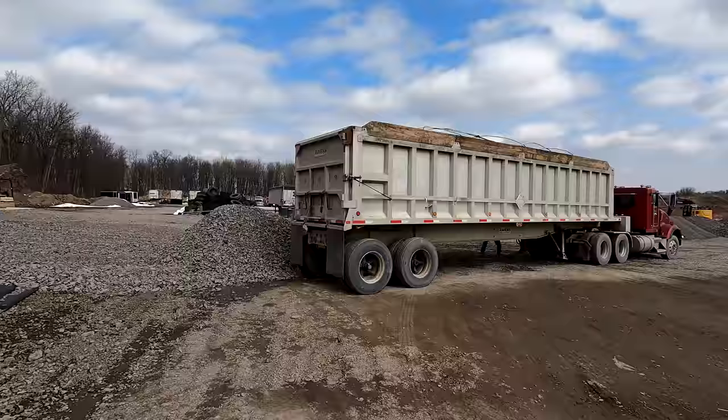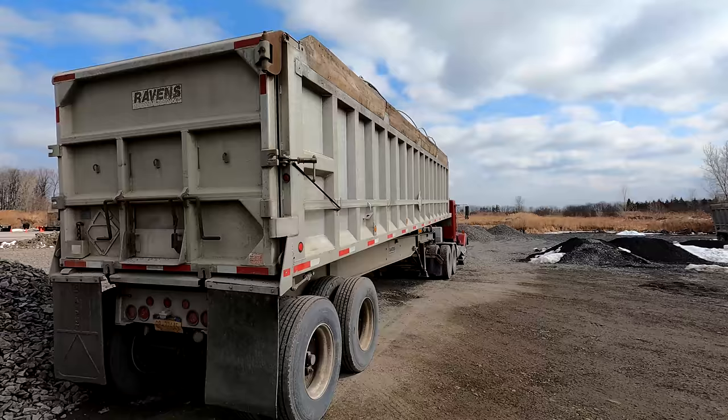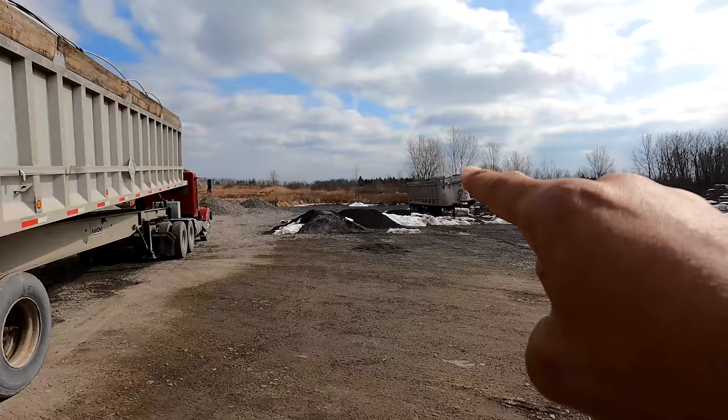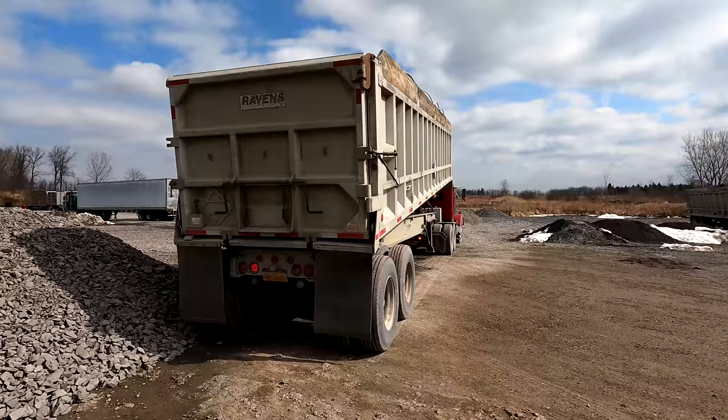A load of stone just came in. This is a frame dump trailer — the one we use to haul gravel in. We were using that one over there, and unfortunately the loader guy loaded it a little bit crooked and they had to dump some off. When he went to dump more off, the trailer tipped over.